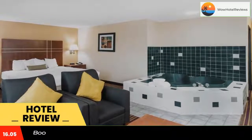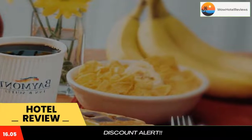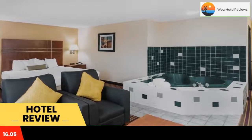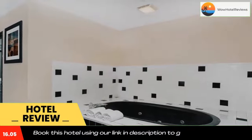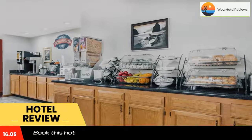Baymont by Wyndham Bowling Green is located off Interstate 65 in Bowling Green, within 6.2 miles of Western Kentucky University. Rooms include a microwave and refrigerator. Free Wi-Fi access is available. Each room at the hotel is decorated with light wood furniture and includes coffee facilities and a cable TV.